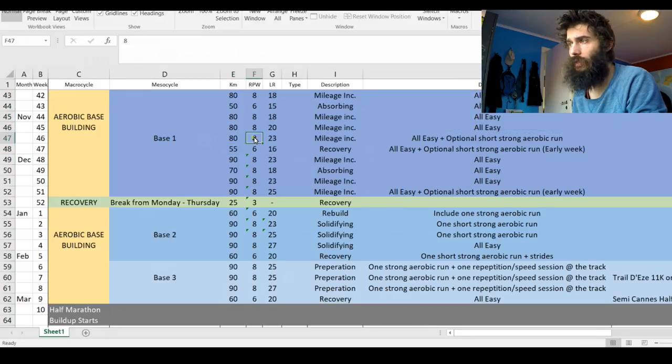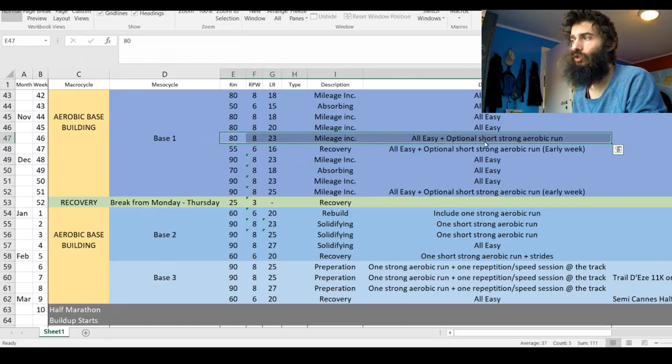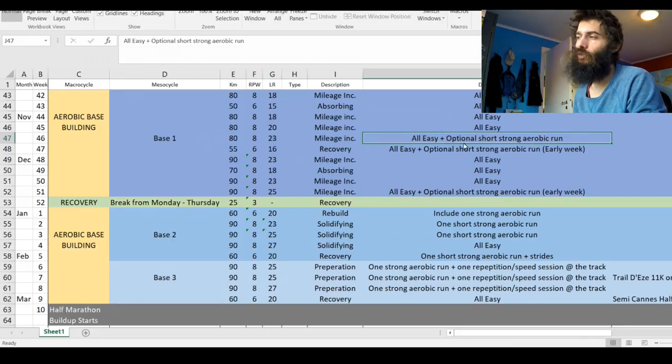As I'm increasing mileage it's all going to be easy, but this week I'm going to do all easy plus one optional short strong aerobic run. A strong aerobic run basically means you're in the aerobic range — below lactate threshold, but high end, working pretty hard, though definitely comfortable. It's optional because I want to gauge how I feel once I head out after this video. If my legs feel great, I'll do it; if not, I won't.